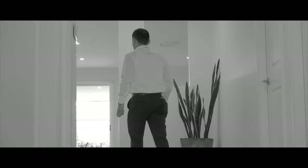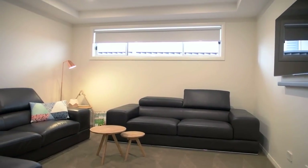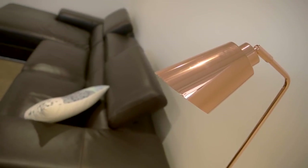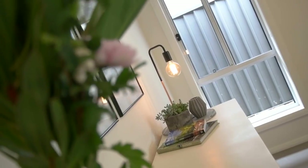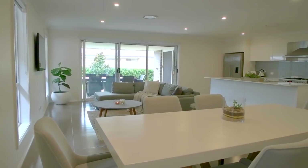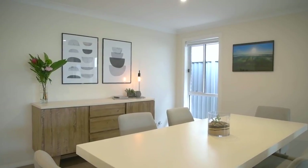From the moment you step through the front door, you will appreciate the clever design and extra detail this home offers. In terms of living space, there is a spacious home theatre room with coffered ceilings adding to the atmosphere. As you make your way down the hallway, you'll find a large open plan family and dining area, complemented by loads of natural light and tiles throughout, providing the perfect space to relax and enjoy family time.